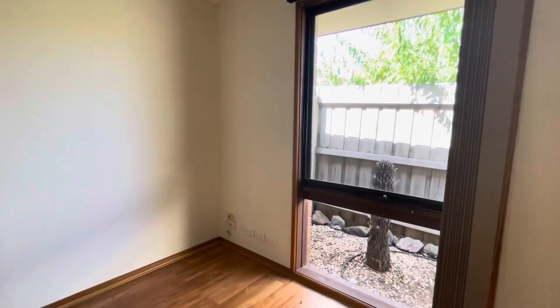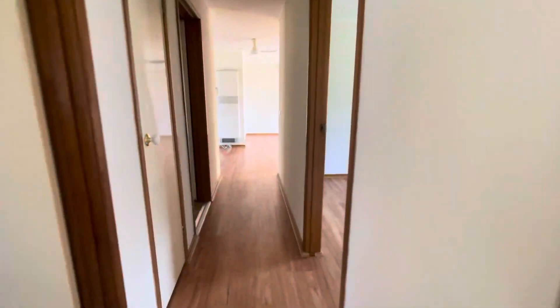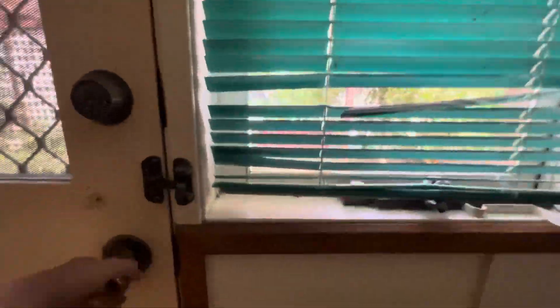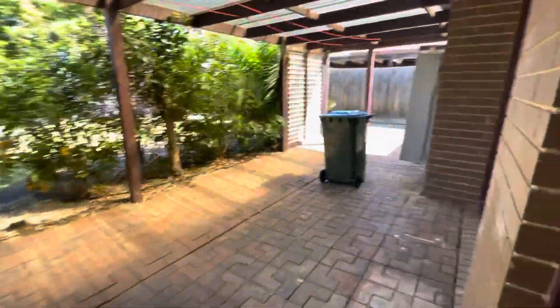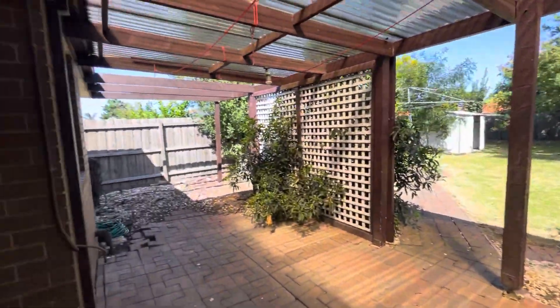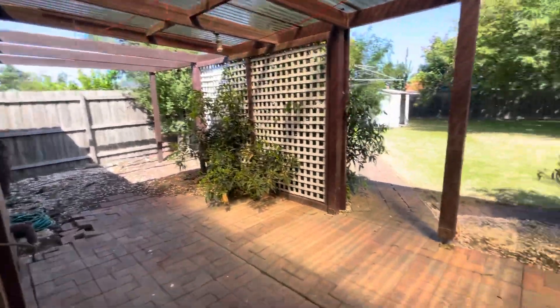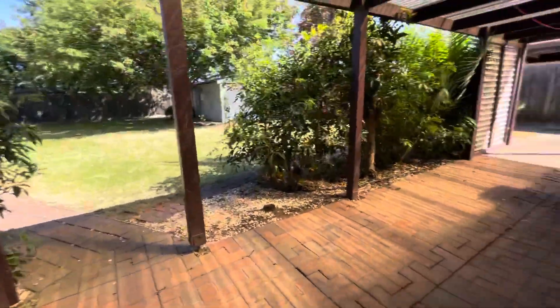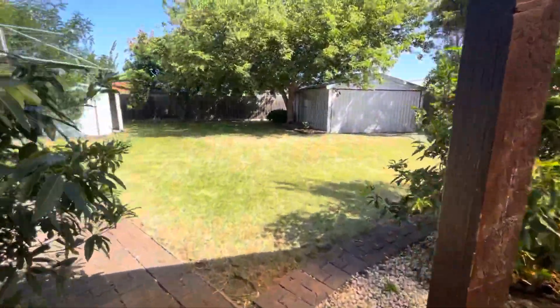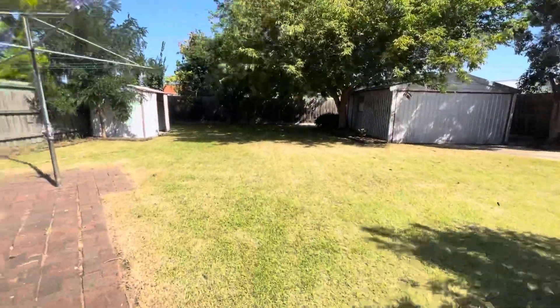Perfect for a guest room for visitors as well. Now coming back down the hallway into the laundry, we'll go outside. Here we have the nice undercover area, great for entertaining — put a nice little table out here. And then into the really lovely backyard — it's amazing.